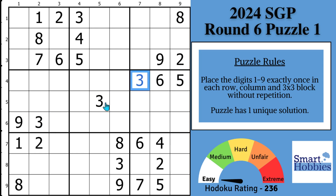This is round six, puzzle one of the 2024 Sudoku Grand Prix. I'll share with you my top three tips you can use to improve your Sudoku technique. The last tip really brings together everything I've learned about solving.